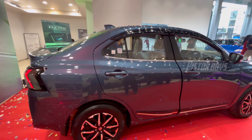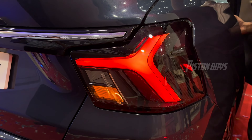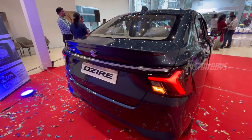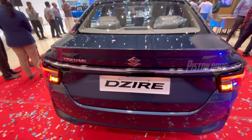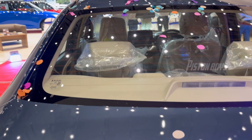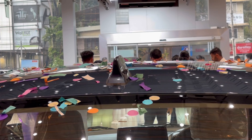Now we go to the back profile. There is no LED tail lamp. The indicator is not great. There is a chrome element. It is not a full LED lamp. We have a defogger lamp and it is also a shark fin antenna.